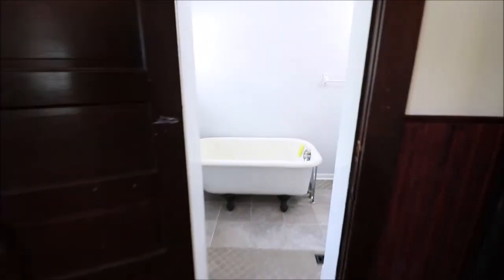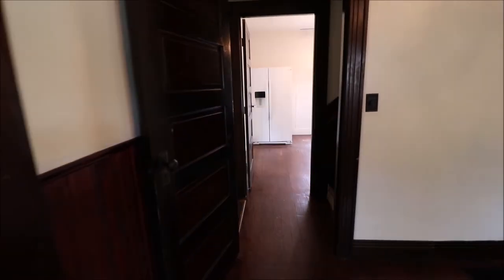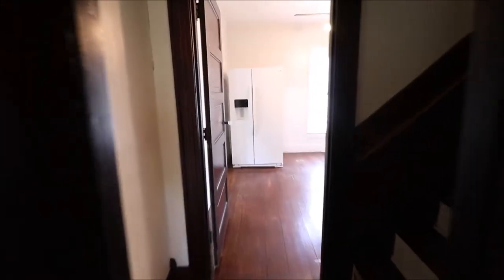It's going to work your way over here to the first full bath. You can see the old clawfoot tub. And then it does have a circular floor plan so it's going to take us right through into the kitchen area.